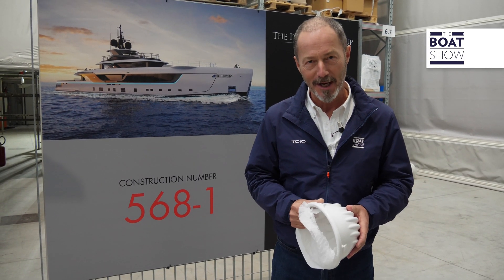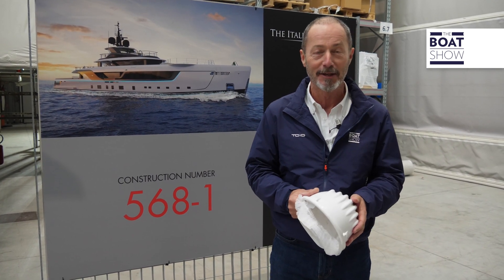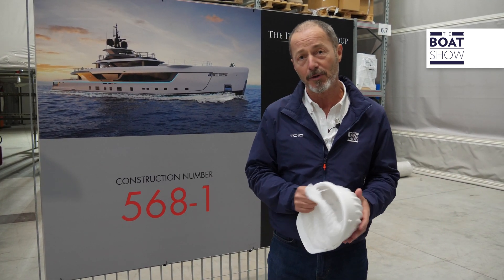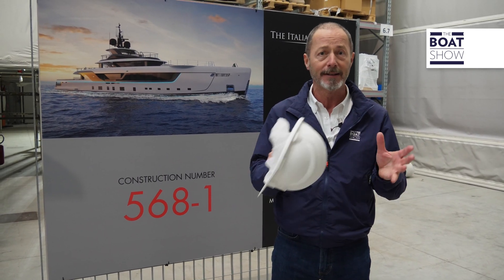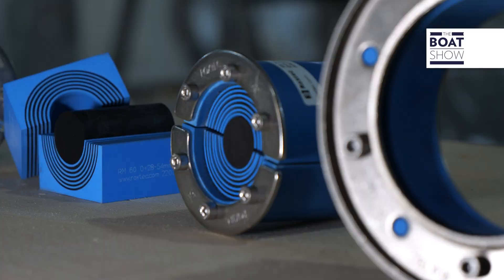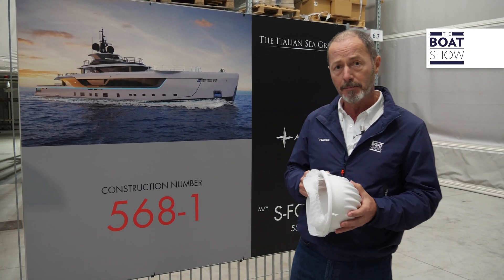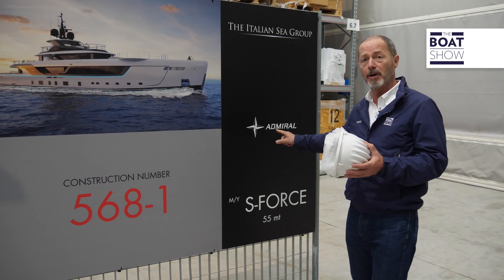You've probably never heard of a Swedish company called Rockstech, and to tell the truth, neither had I until a short while ago. But they have subsidiaries all over the world and they manufacture lightweight modular sealing solutions for cables and pipes. Today we've come to the Italian Sea Group in Tuscany, home to the Admiral superyacht brand, to find out firsthand how they work and why they're so important.